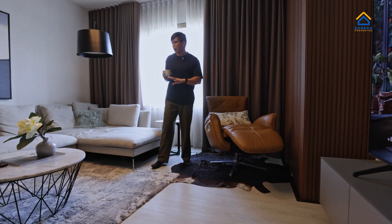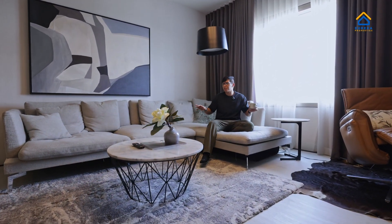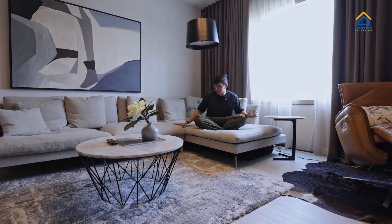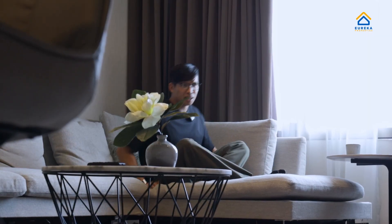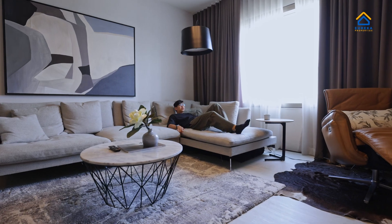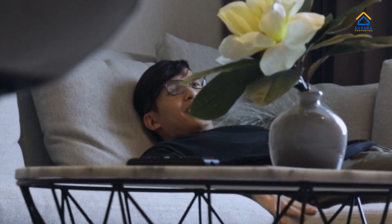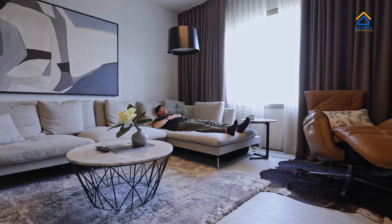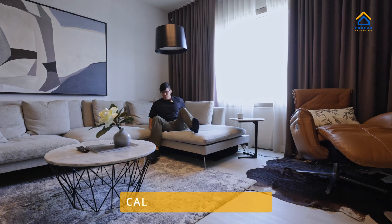If you're not a loungy person and you want to be a couch potato, check out this ginormous L-shaped sofa. Wow, this carpet is so amazing — I'm going to lie down here to test it. It's so comfortable — I'll rest here after we finish shooting!